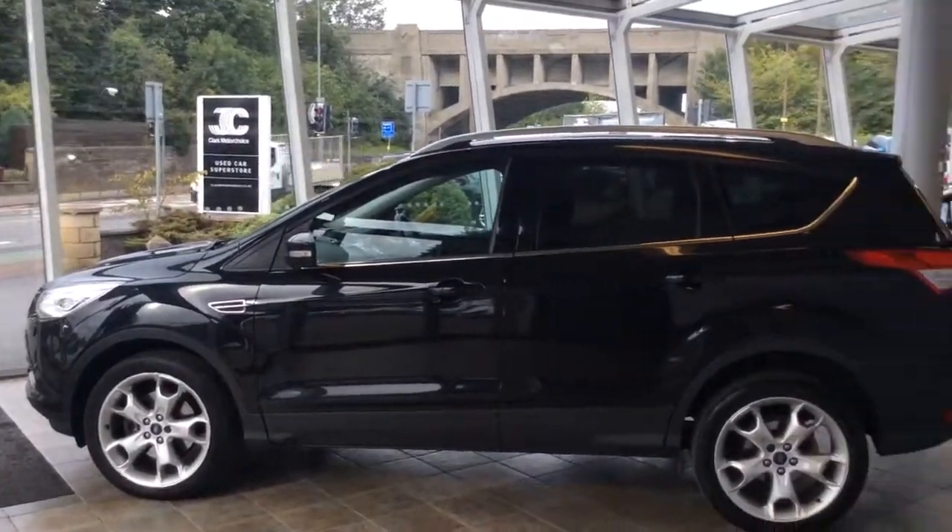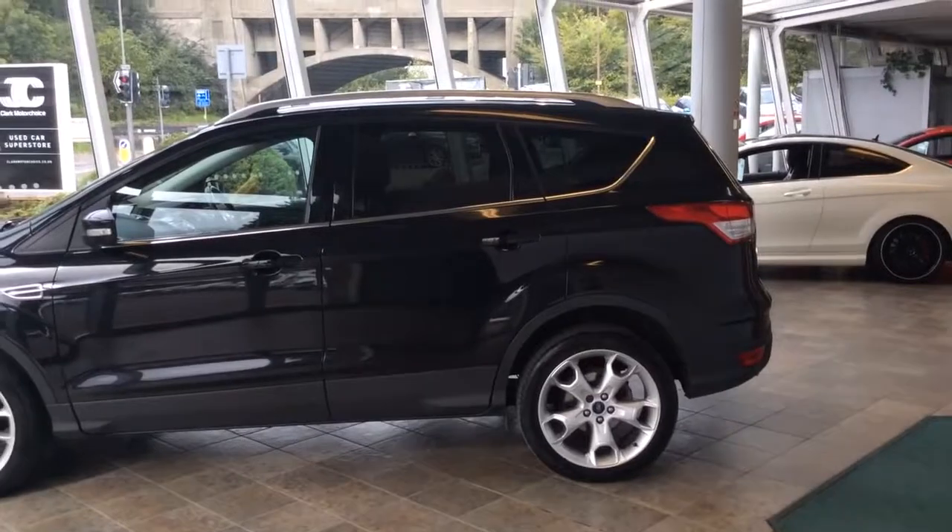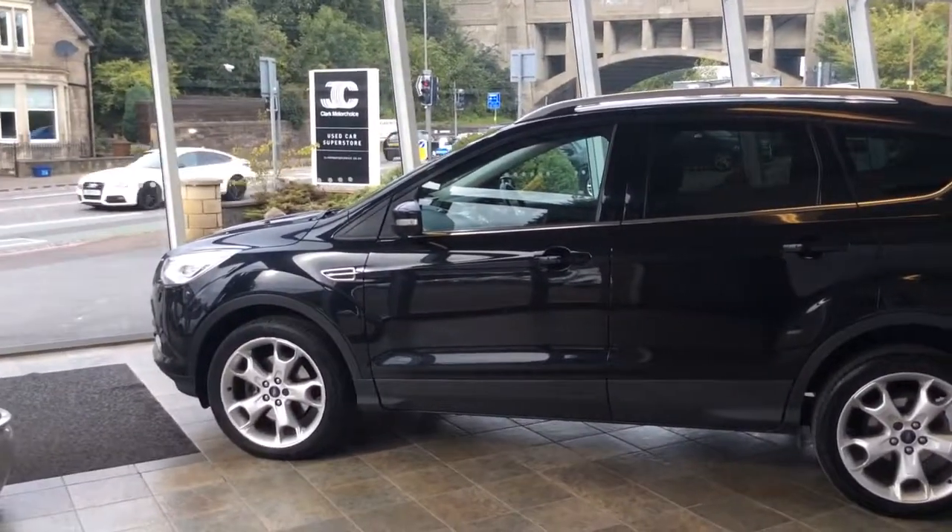Good afternoon and welcome to Park Moto Choice. Today we have a Ford Cougar Titanium X. This is the 4x4 version, so it's a four-wheel drive.